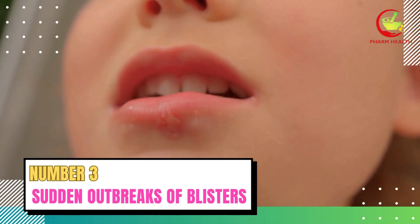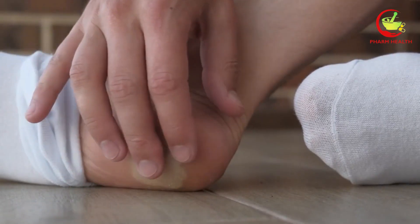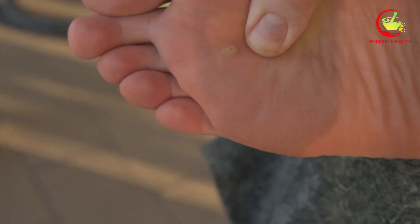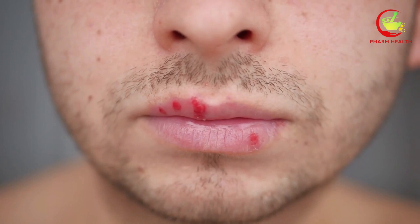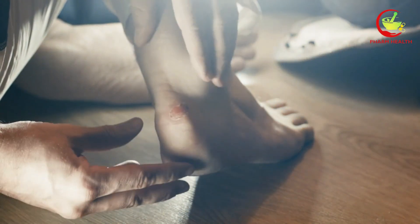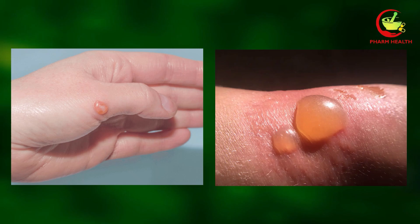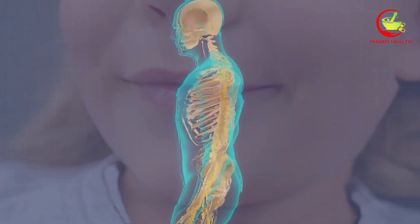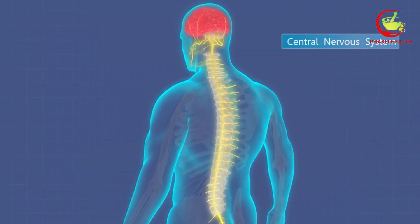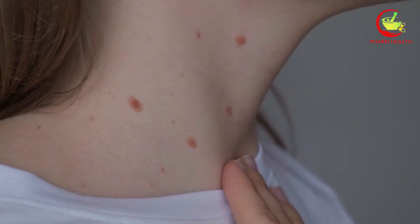Number three: sudden outbreaks of blisters. Individuals with diabetes may occasionally find themselves dealing with an unusual skin condition known as bullosis diabeticorum, more commonly referred to as diabetic blisters. These blisters are distinctive for their sudden appearance, often emerging on the hands, feet, legs, or torso without apparent cause. Unlike blisters that result from friction or burns, diabetic blisters are generally not painful and contain a clear fluid. Their size and shape can vary, with some resembling burn blisters. The development of these blisters is closely linked to diabetes and its impact on the body's vascular and nervous systems. High blood sugar levels can cause damage over time, leading to skin complications that manifest in various forms.